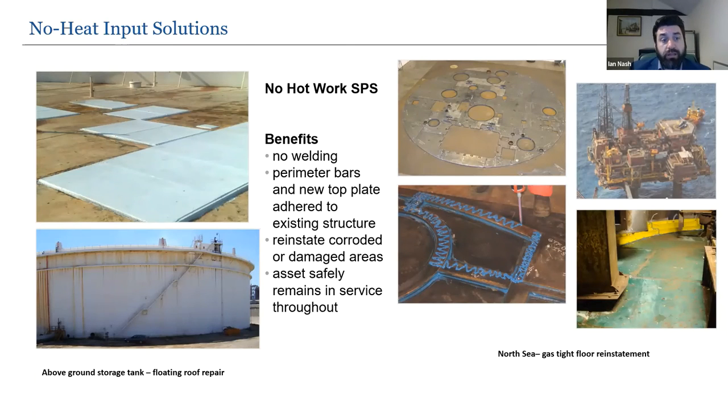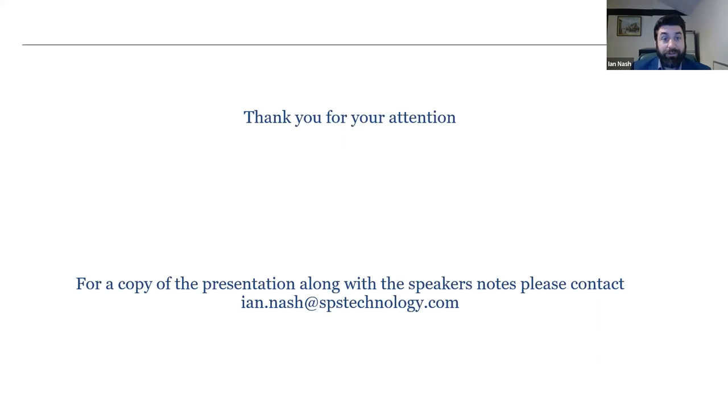Two further no heat input solution examples: first, a floating roof of an above-ground storage tank with holes was repaired using SPS — bars and plates were adhered and the leaking roof was sealed. Second, a gas-tight floor with leaking hydrocarbons in a HAZEX environment was repaired offshore in-situ using structural adhesives and polyurethane with no hot work. A tricky project as no two plates were the same size or design, and the onboard crew was trained up and used as local content.